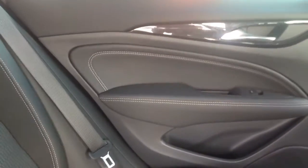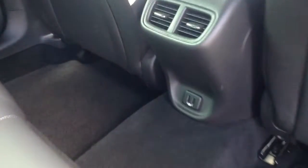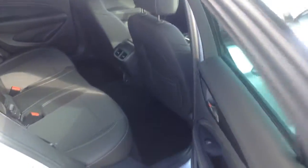Coming into the back of the car, there's loads of room in the Insignia. All the upholstery is in lovely condition — it's half leather and half cloth with leather on the door cards as well. There's lovely detailed stitching, electric windows in the back, two USB ports, and ventilation going into the rear for passenger comfort.